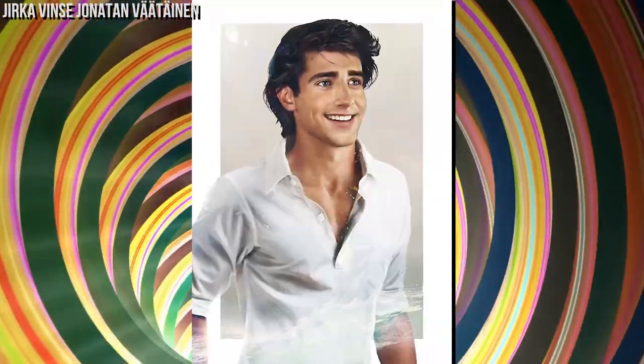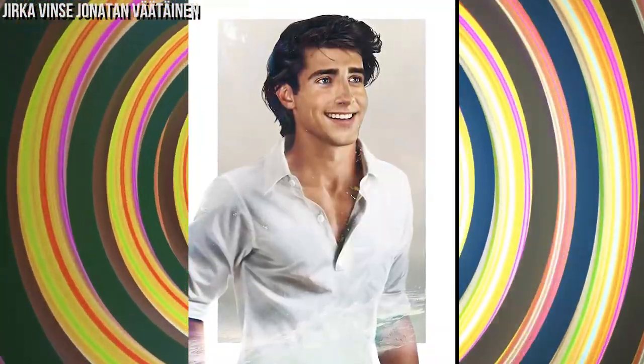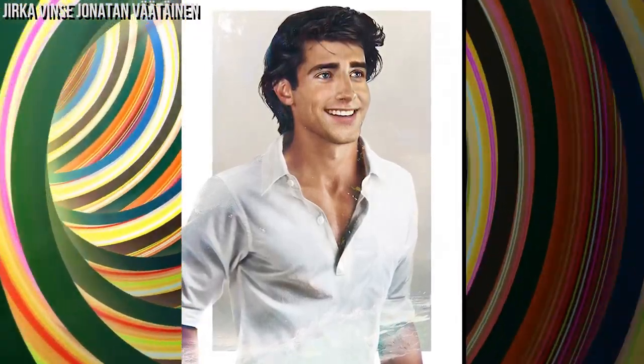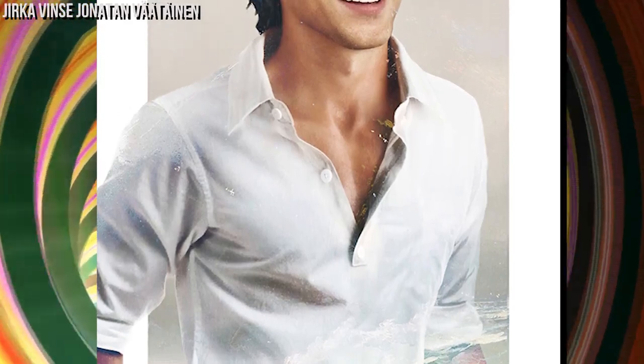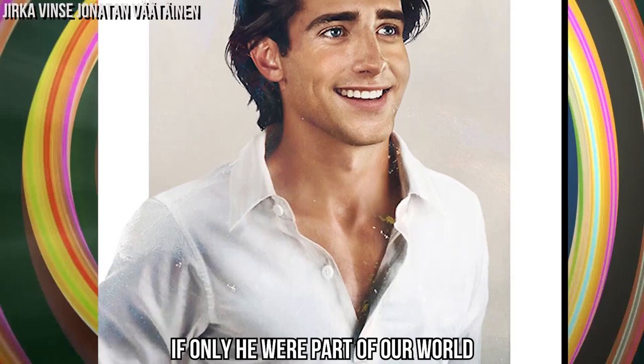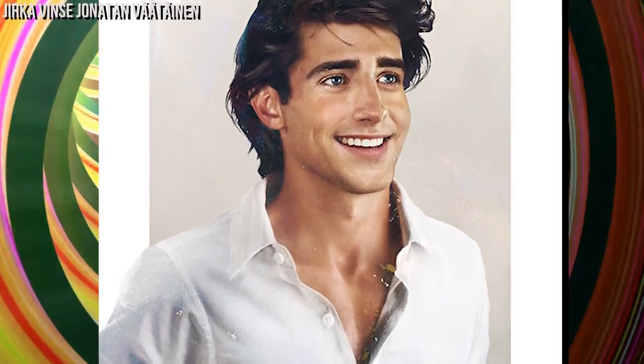Just take a look at Eric in real life. Ariel wanted to leave the ocean for him, and now we want to leave the real world to meet this cartoon character. If only he were part of our world, this is what a happy ending would look like.